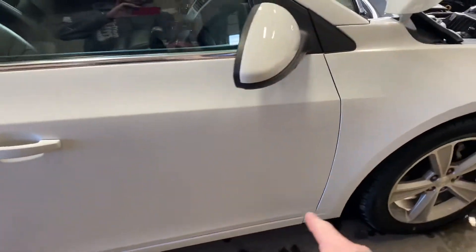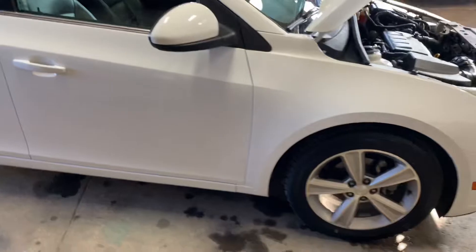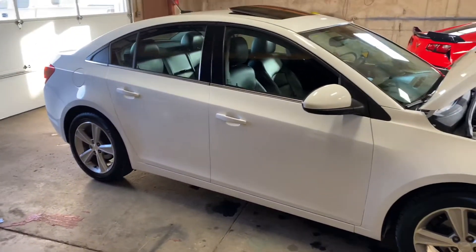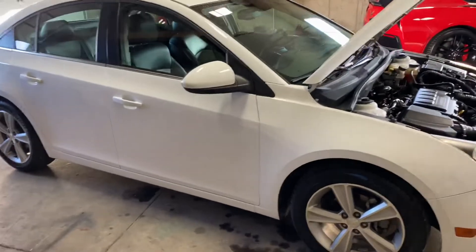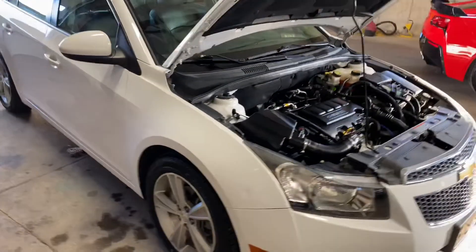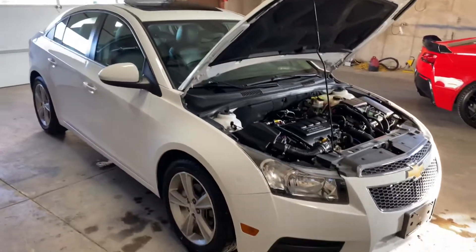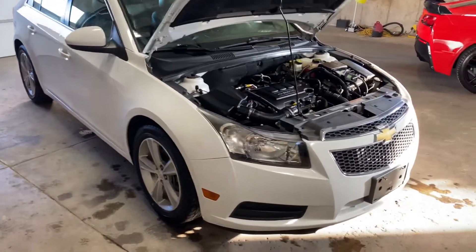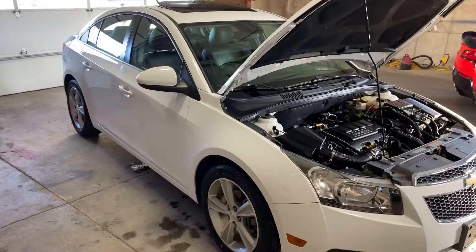There was some road grime that wouldn't come off, so I used a magic eraser. If you guys use it, be careful on the paint — some paint doesn't like it, and if you push hard and rub too long it can start messing up your paint. So you've got to be really careful with a magic eraser, but it works so good at getting stuff that won't come off in the car wash.